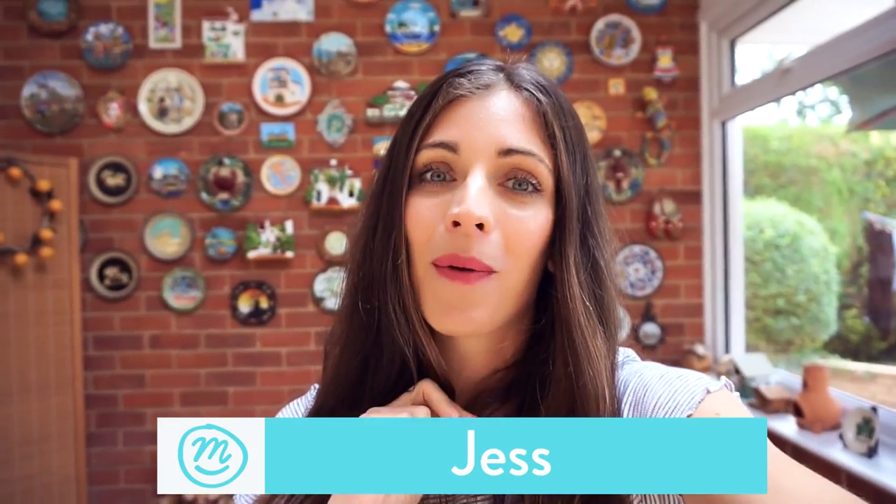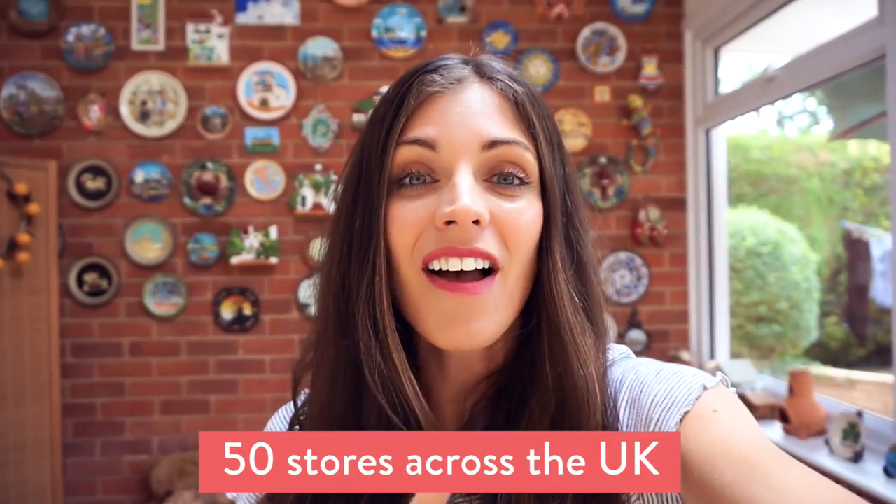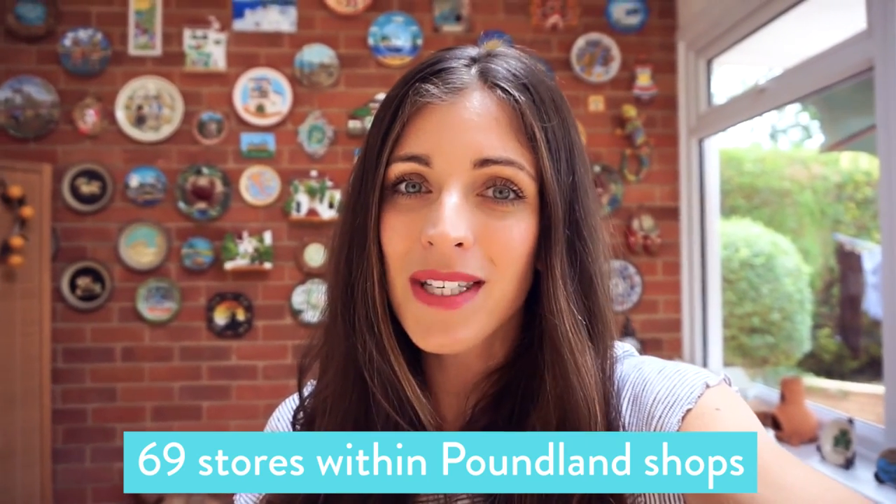I've never actually been into a Pep & Co store before. I think there are about 50 stores across the UK, and something I didn't know is that they have 69 stores within Poundland shops. So it's not Poundland clothing — it's like a shop in a shop, which I think is pretty cool. I honestly don't know how far it will stretch, whether we will get full outfits. Come with us and let's see how well we do.